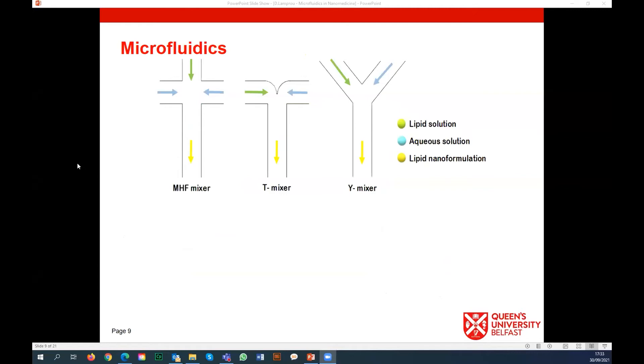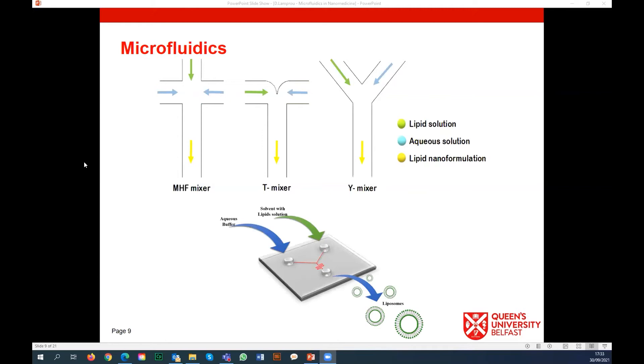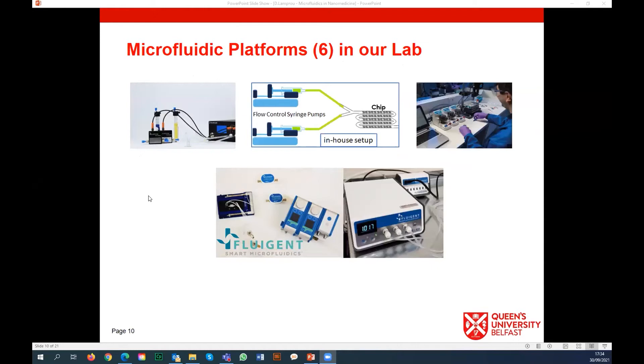There are different microfluidic mixers that you can use, and we manufacture different chips to understand what's happening in our nanoparticles - liposomes, solid lipid nanoparticles, niosomes. It depends on the drugs you're using; your inputs will be different, either mixing drugs with lipids or with aqueous solution. We have six platforms in our lab: three from Fluigent, one we prepared ourselves, and two from other manufacturers. We like to compare systems and work with the best.